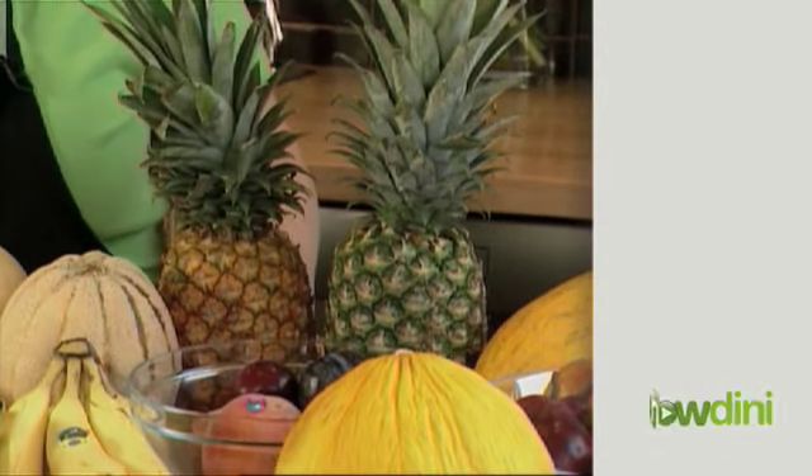Hi, I'm Martha Drayton from Whole Foods Market. Customers often ask me, how can I tell which fruit is ripe? How do I pick a ripe fruit? It's as simple as bringing your five senses with you to the market.